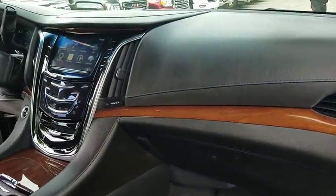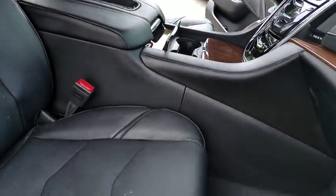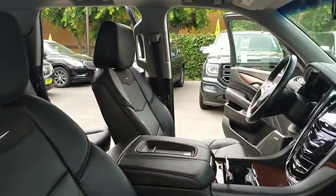Power passenger seat, keyless entry, tow hitch, lane departure warning, traction control, anti-lock braking system, power lift gate, steering wheel audio controls, navigation system.